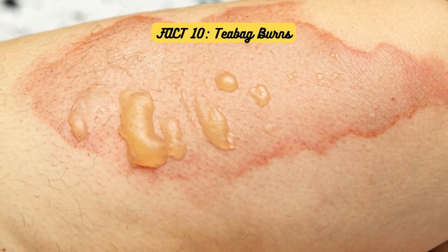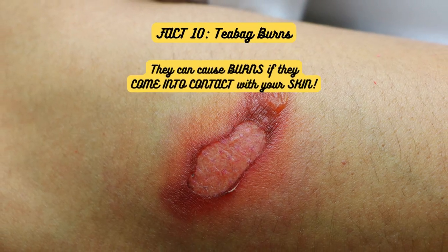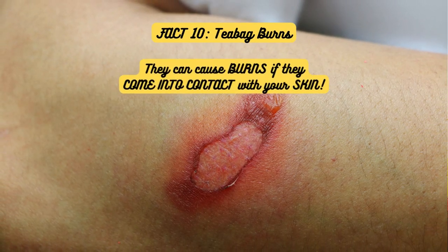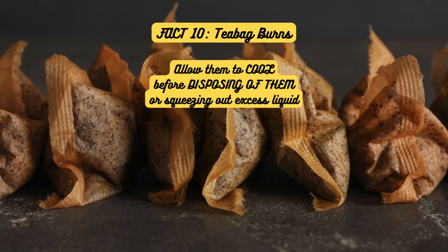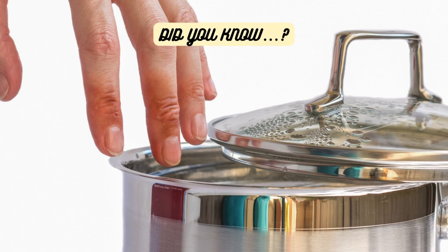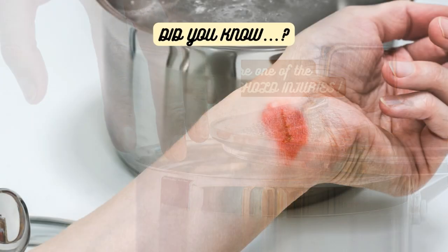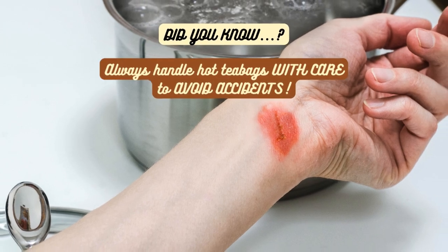Fact 10: Teabag Burns. Be careful when handling hot teabags, as they can cause burns if they come into contact with your skin. Use caution and allow them to cool before disposing of them or squeezing out excess liquid. Hot liquid burns are one of the most common household injuries, so always handle hot teabags with care to avoid accidents.